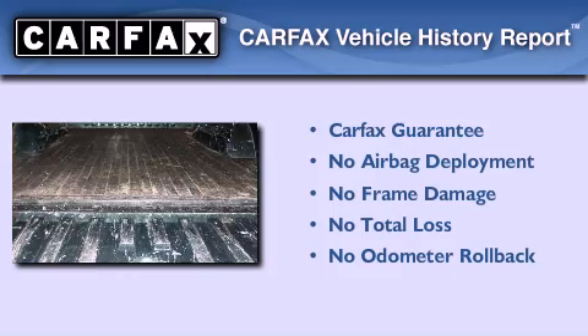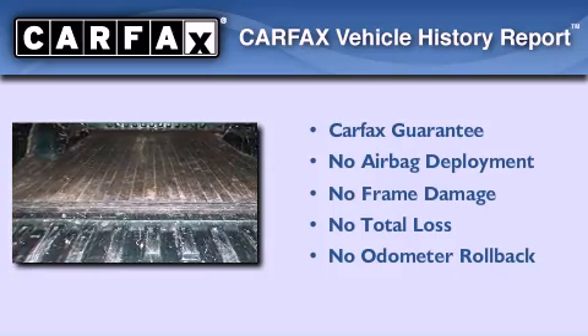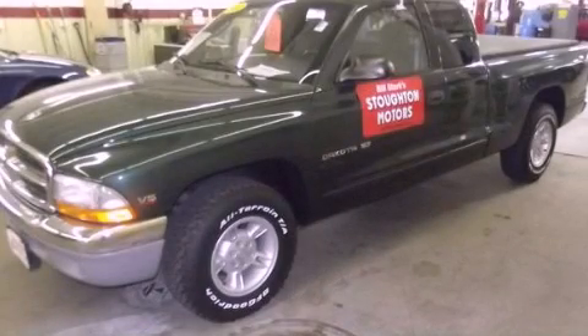Not to mention that this Dodge qualifies for the Carfax Buy Back Guarantee. Please call us today for more information on this great vehicle.